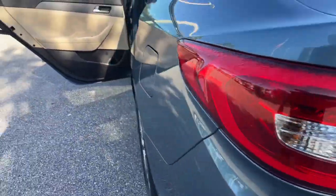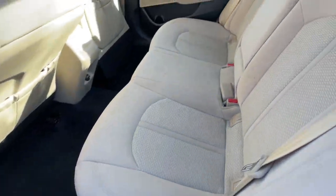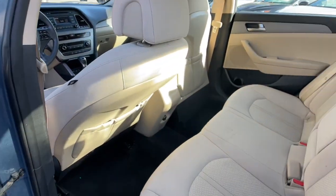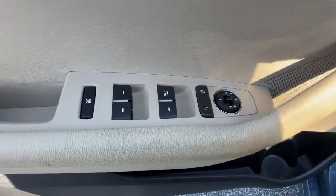These are just some of the great options this vehicle comes with: keyless entry, heated mirrors, satellite radio, aluminum wheels, steering wheel audio controls, Bluetooth connection, alarm, stability control, rear spoiler, and traction control.